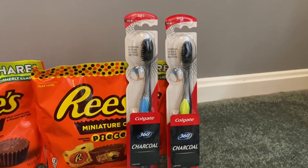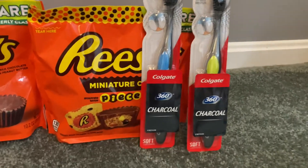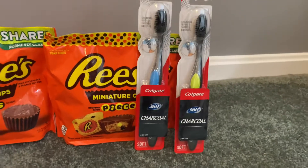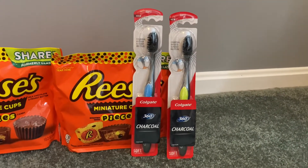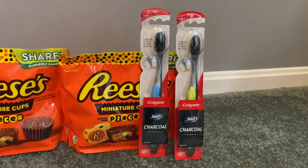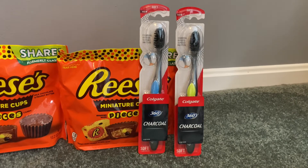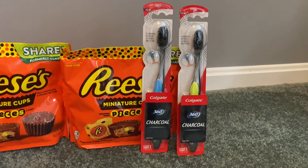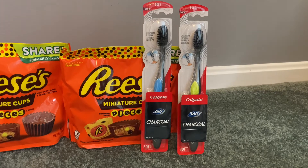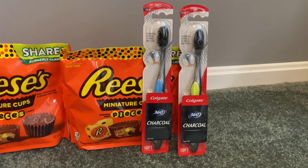I also decided to grab two of the Colgate toothbrushes. The 360 charcoal soft toothbrushes count toward the buy two, get $4 back in Walgreens cash deal. These are $3.99 a piece this week, so two of them would be $7.98. I used a $3 off of two digital coupon, making my final cost $4.98, and I earned back $4 in Walgreens cash.